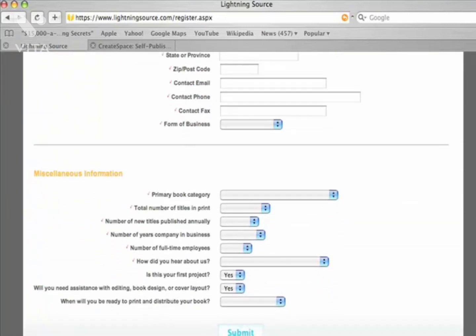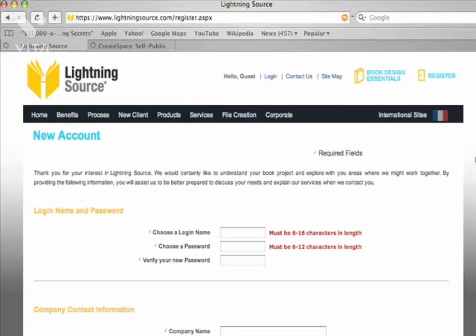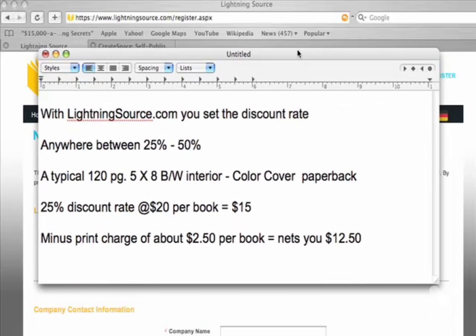The royalties with Lightning Source are a lot better — there's a lot of talk about CreateSpace, but with Lightning Source you actually set your own royalties. You set the discount rate, and it's usually set between 25% and 50%. I generally do 25%.